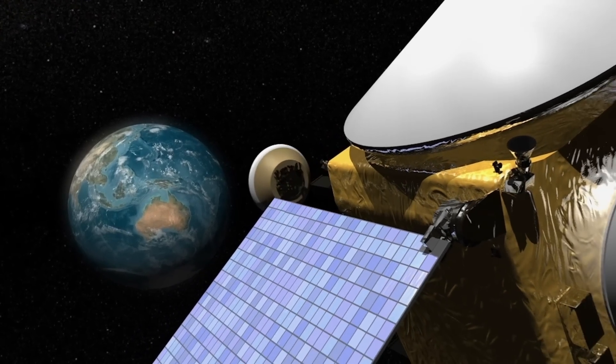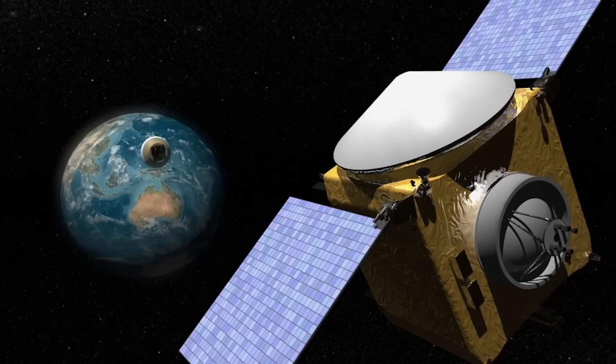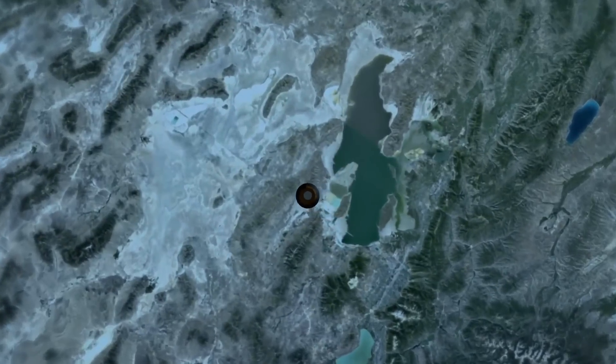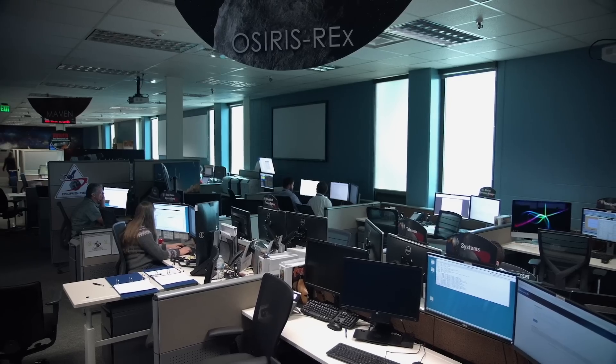A spacecraft is heading back to Earth. It's been on a mission in space for over seven years, and it's bringing back something extraordinary. This could be a brand new window on the chemistry as the Earth was forming.